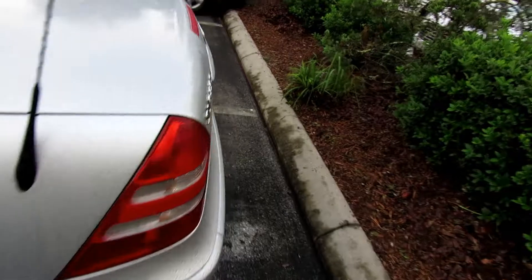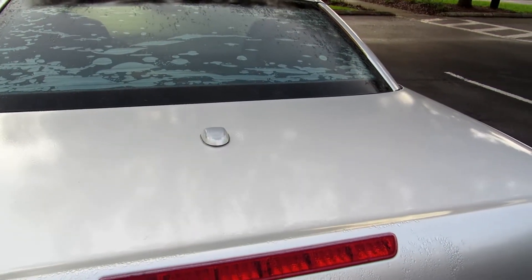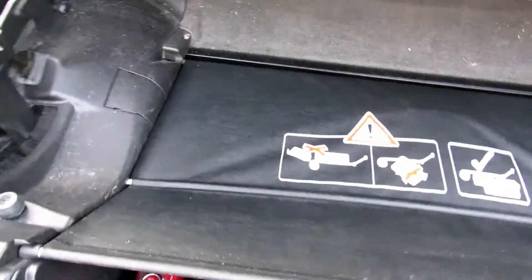It's got the SLK badge on it. Let me see if I can open this trunk - I don't even know how to open the trunk. All right there you go. As you can see I just popped the trunk and there's not a whole lot of trunk space.